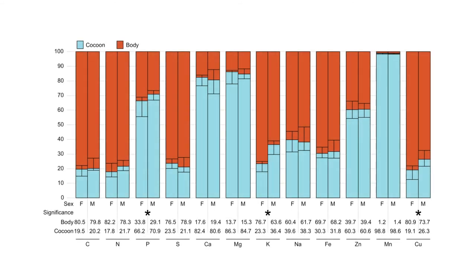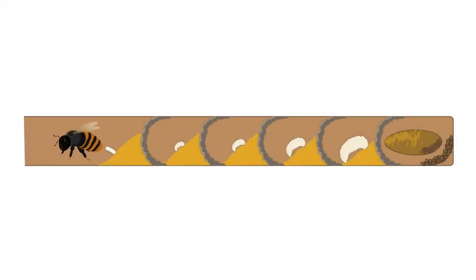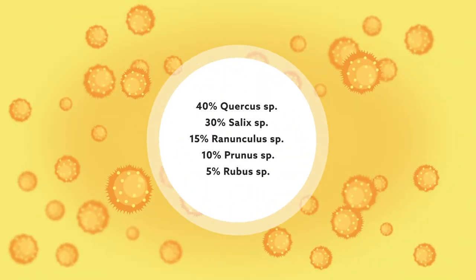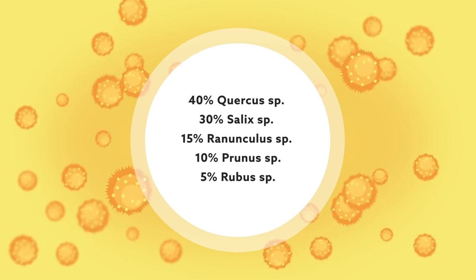Such variation in nutritional demand could explain sex-based differences in bee physiology and even behavior. For instance, the relatively high demand of female larvae for specific nutrients may explain why mother bees fill female larval chambers with a mixture of pollen species tailored to their nutritional needs.